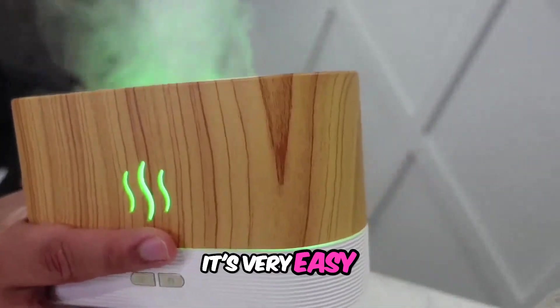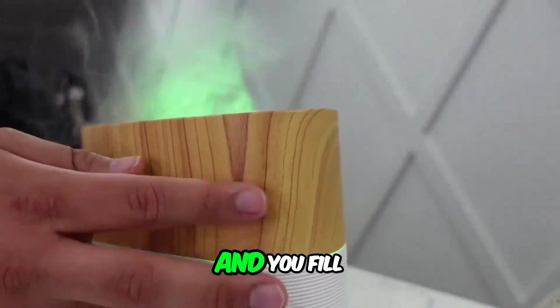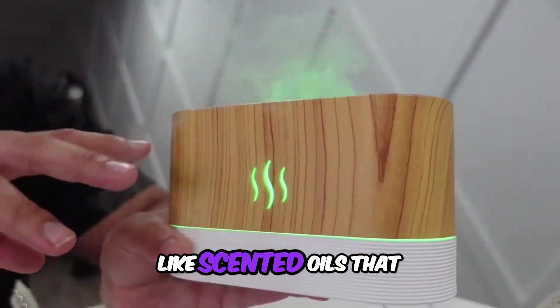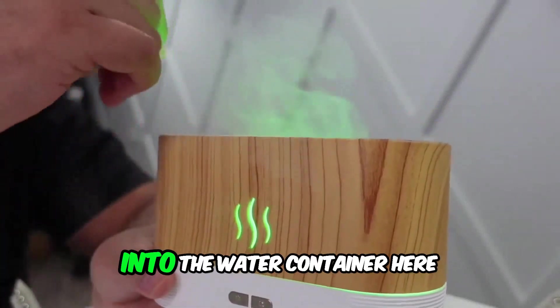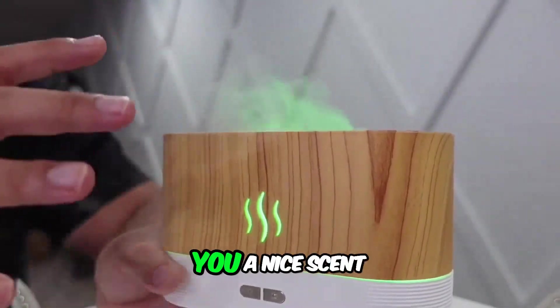It does turn yellow and red as well. It's very easy to set up — you lift the top here, fill it up with water, and you can buy these scented oils to drop into the water container.